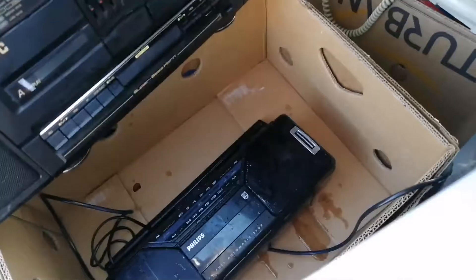I also managed to take this Philips woofer. I only bought it to get the speaker out because I don't need the casing.